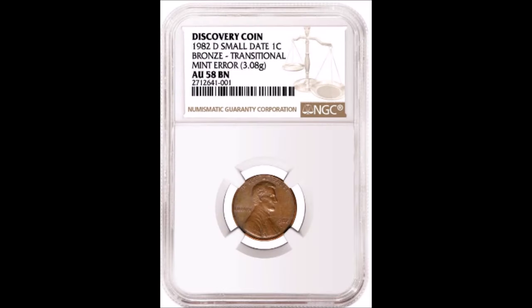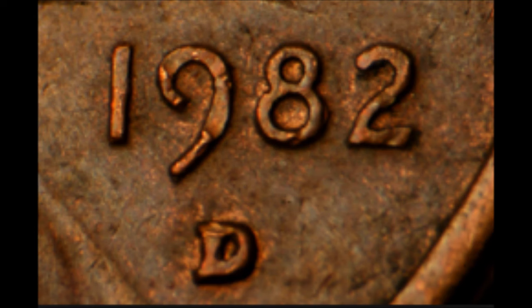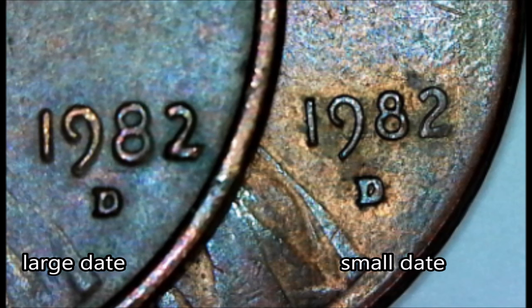In our number three position, I have listed the 1982-D Small Date Lincoln cent that was struck on bronze. Now this is a transitional error. All of the 1982-D small date varieties are supposed to be struck on the zinc planchets that are copper coated and weigh 2.5 grams. Now if you happen to find a 1982-D that's a small date, there is a difference between the small date and the large date — you should be taking a look at an image right now to tell the difference.